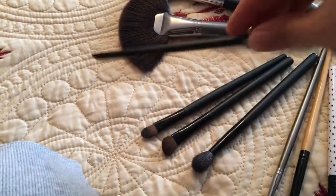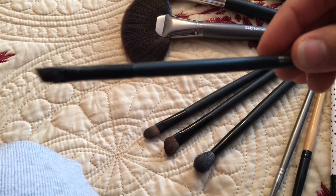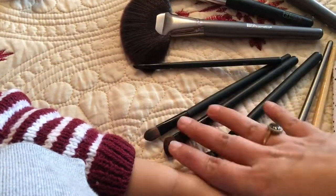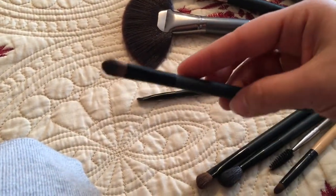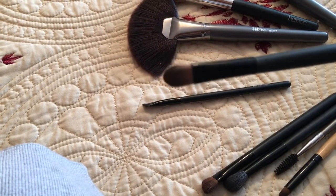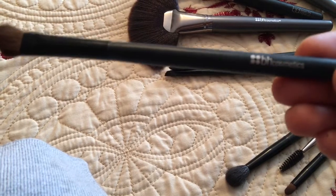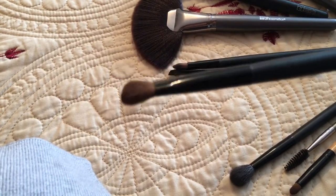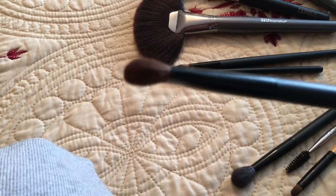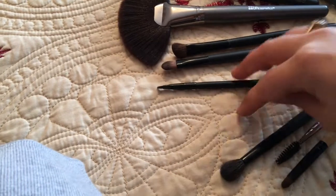For my eyebrows I use an angle brush from BH Cosmetics. For eyeshadow on my lids I use a flat brush, and another angle brush from BH Cosmetics to apply eyeshadow on the corners of my eyes — because the angle gives a really good application on the corners.